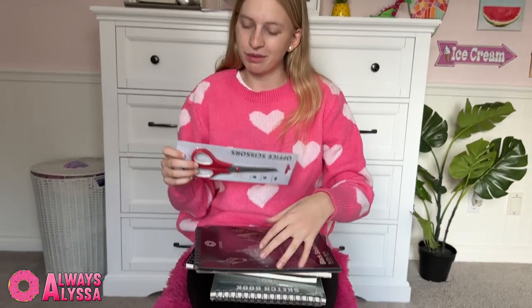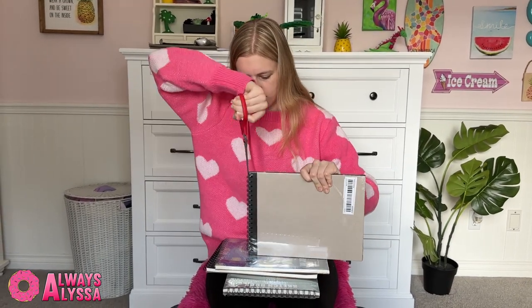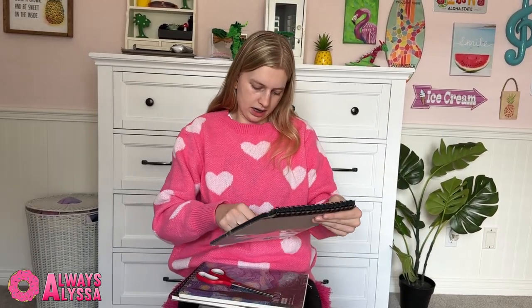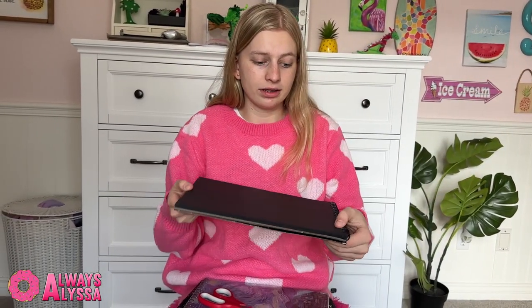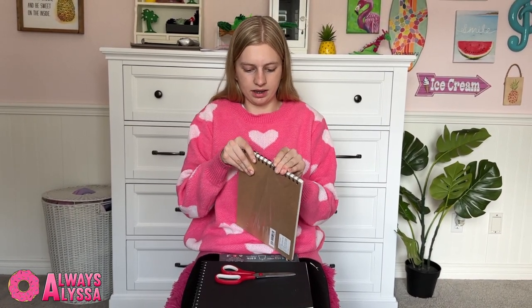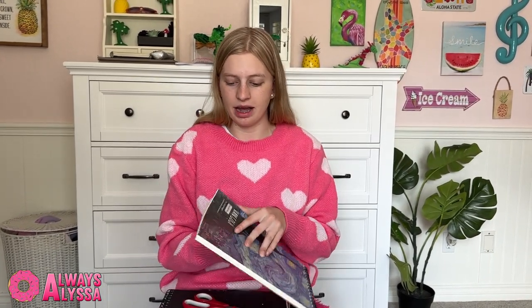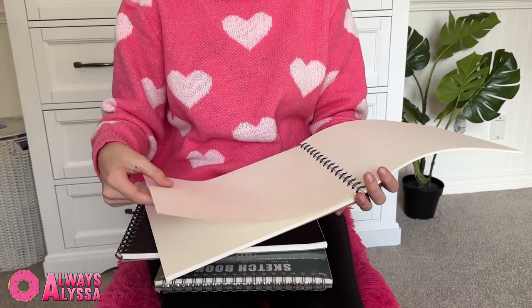On to the art supplies. I got these scissors, which I'm going to use to open these sketchbooks — they come in handy already. This one is a black sketchpad, which I'm excited about because I don't have many and I've hardly ever drawn on black paper, so this is going to be really fun. The paper looks and feels really nice quality — really smooth. Next is this painting sketchbook, which I'm also very excited about because you're able to paint on this type of paper instead of just a canvas. A lot of paper isn't meant for painting because it's too thin, but this one is, so that's going to be helpful. Super good quality.